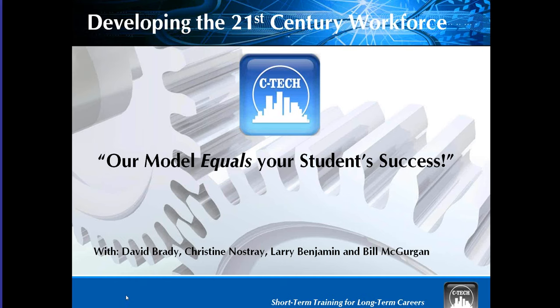Hi everybody, my name is Christine. I'd like to take this time to introduce myself as the moderator and thank everyone for attending our CTECH webinar. We're going to get started here. I thought to start us off, I'd give us a little bit of information on the CTECH company.